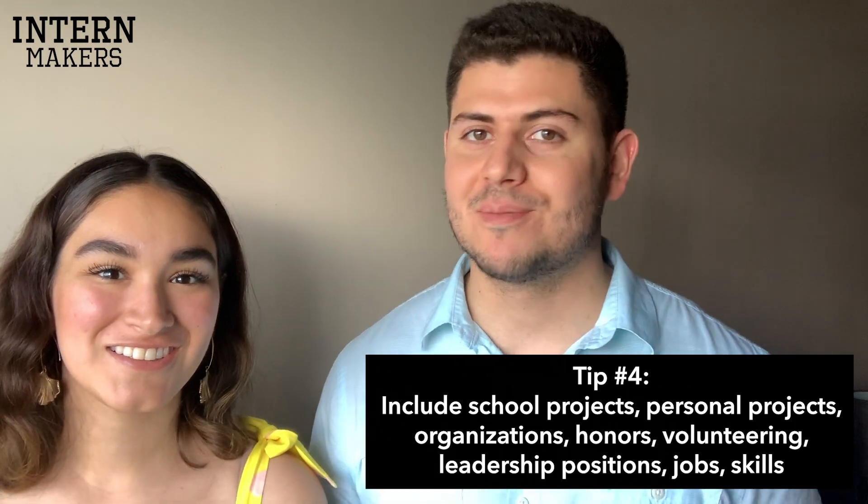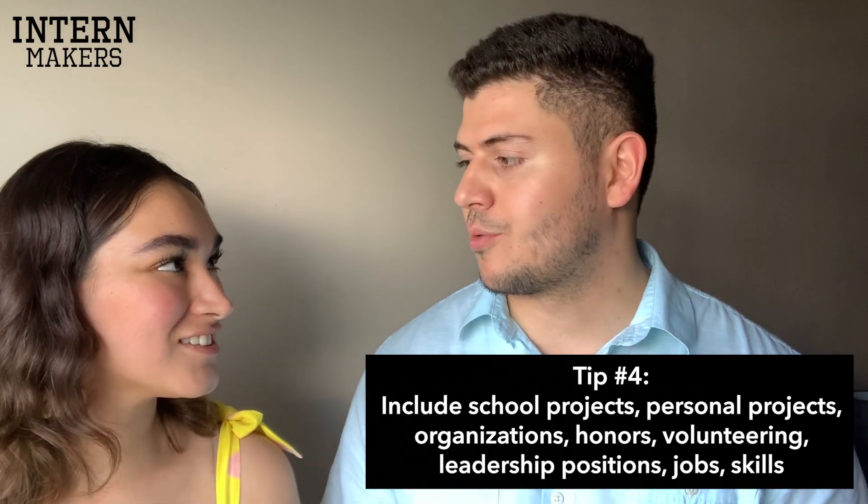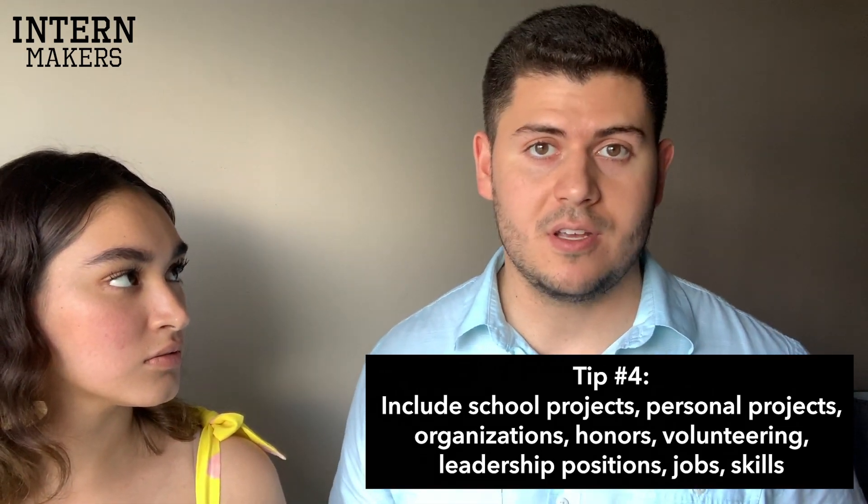Tip number four: always include personal projects or school projects. Any kind of project you're working on or extracurricular activity is important and should be on your resume. People think school projects aren't important or professional enough, but they tell the recruiter what specific things you're working on. Also, leadership positions and involvement are super important so they can see that you're doing a lot outside of school.